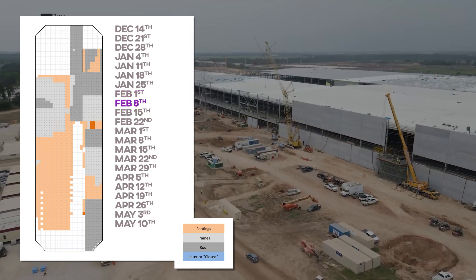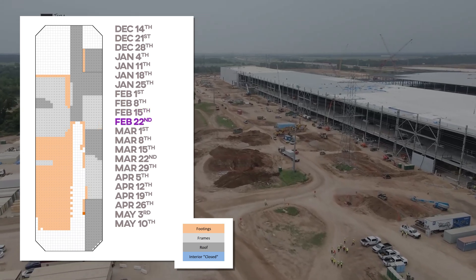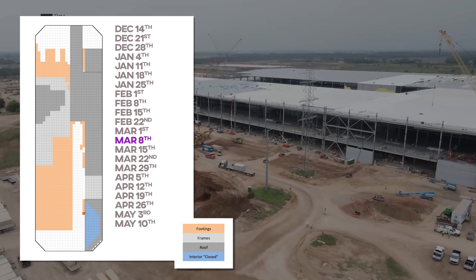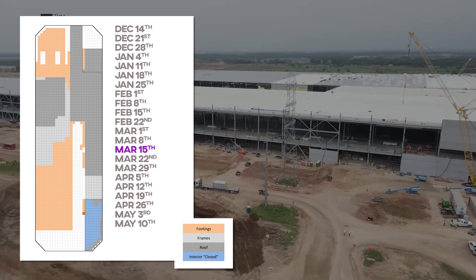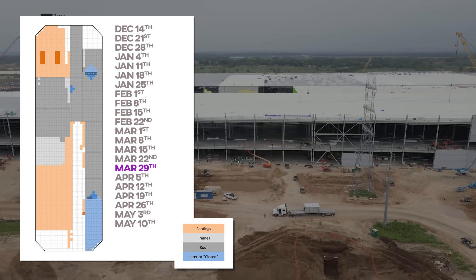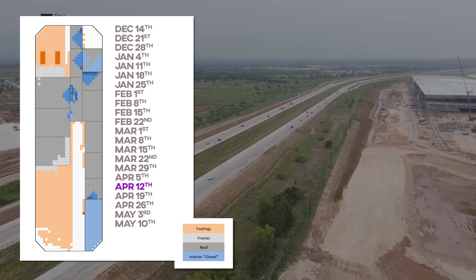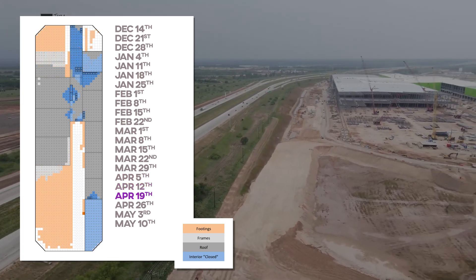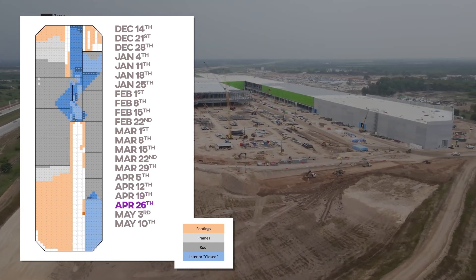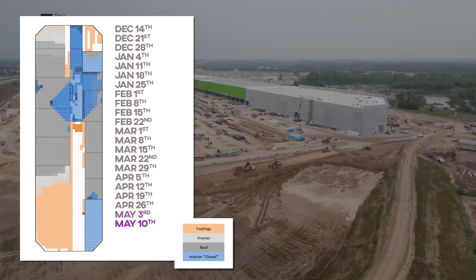Here's the site as it appears today, and let's roll it back to December 14th. The orange is the footings, the gray is the frames, the dim gray is the roofs — which we only count half of until the interior work catches up — and the blue indicates interior areas walled off sufficiently to count towards completion. Once an area is counted toward interior completion, it begins a 17-week march towards being fully counted, with a fraction of it each week until it's done. The darker the blue, the more floors there are, and the black lines indicate fire breaks within the structure, with the heavier black lines indicating a concrete area.